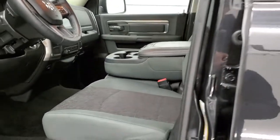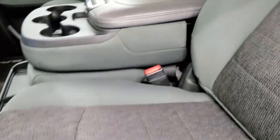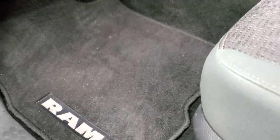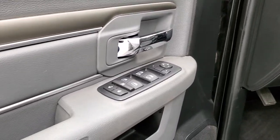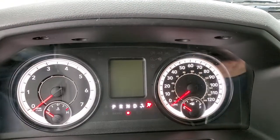Inside, the Bighorn package gives you the gray cloth interior with 40-20-40 split bench seating in the front. No rips or tears on the seats — they're in really nice clean condition. Power driver's seat with lumbar, factory floor mats throughout, auto headlamps, audio controls on the back of the steering wheel, power windows, power locks and power mirrors. We'll hop inside, take a look at the miles, radio and everything that this truck has to offer on the interior.